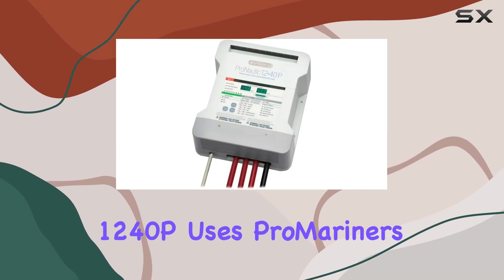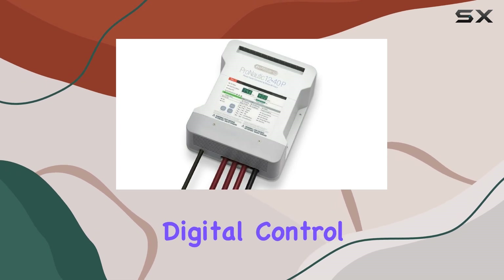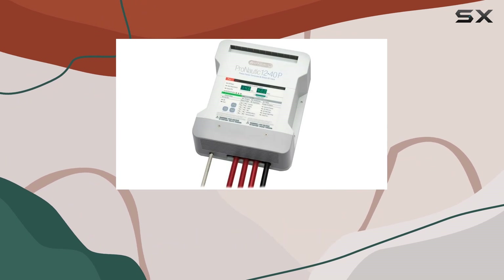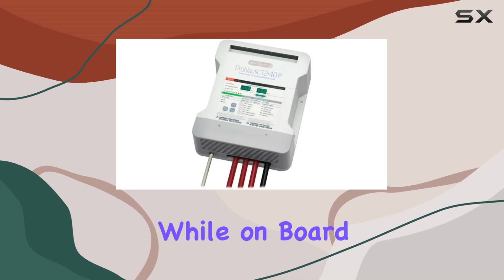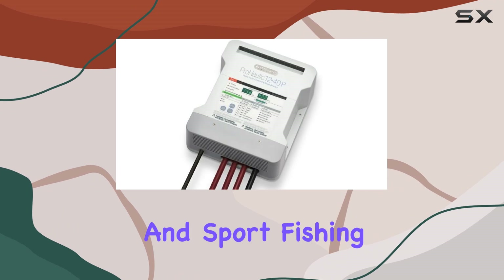The Pronautic 1240p uses ProMariner's Promar digital performance charging platform, which leverages digital control and software-based power conversion technology alongside global energy management features. This technology ensures that all your 12-volt electronics are powered efficiently while on board, which is a boon for today's power, sail, cruising, and sport fishing boats filled with tech gadgets.